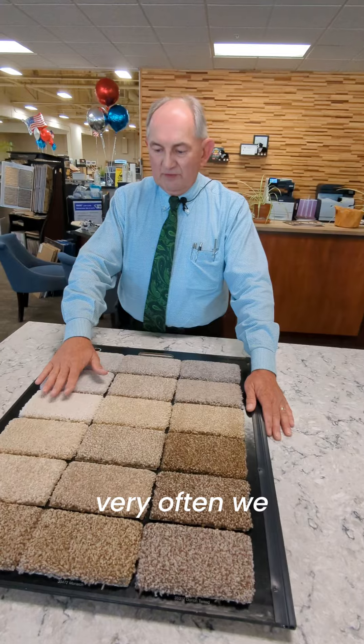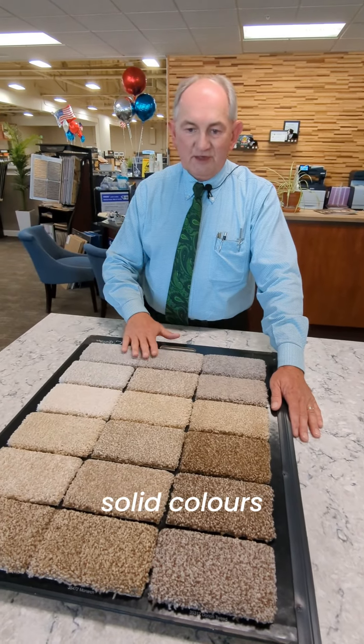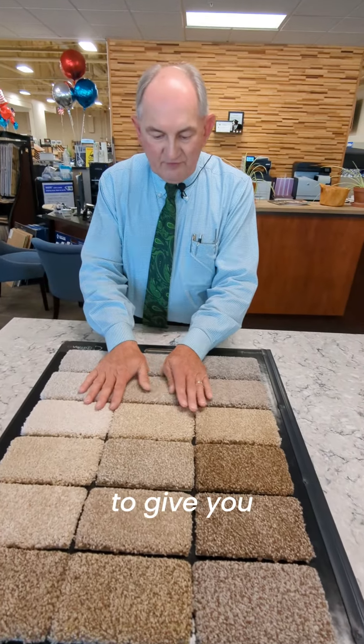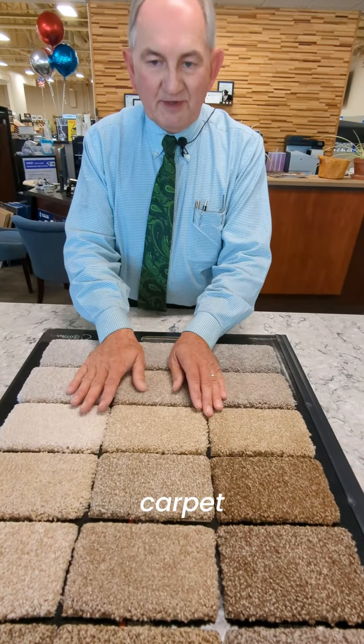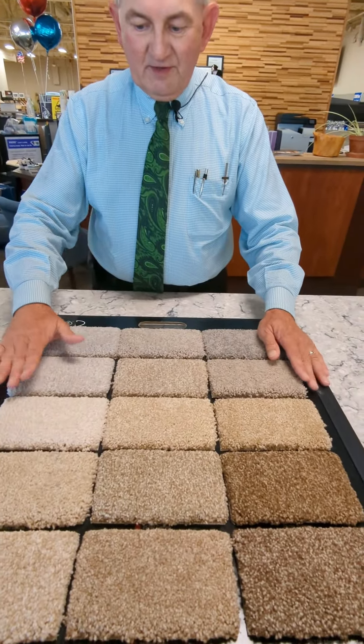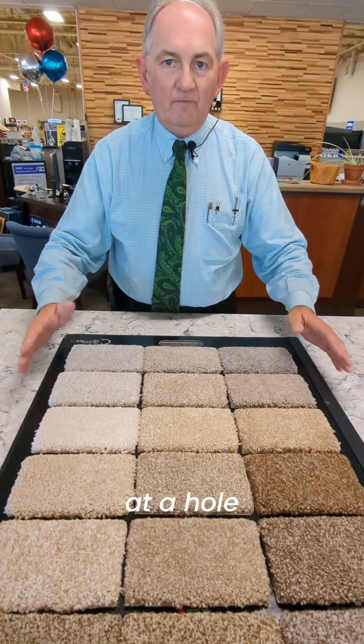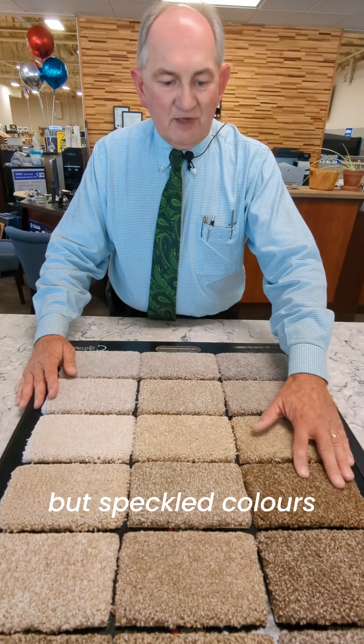Very often we will take multiple solid colors, spin them together to give you a multiple colored carpet. Solid colors can give you a wider expanse when you look at a hall, but speckled colors,